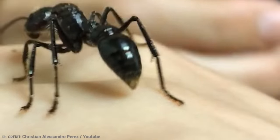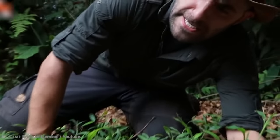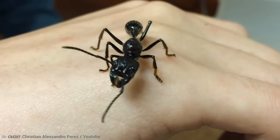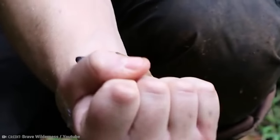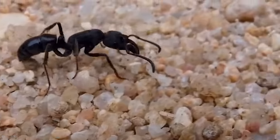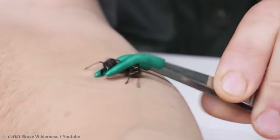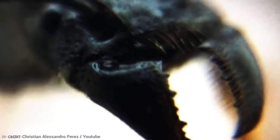On Schmidt's Sting Pain Index, from pain level 1 to 4, bullet ants are at a 4+. According to the index's creator, Justin O. Schmidt, being stung by a bullet ant is like walking over flaming charcoal with three inches of nails embedded in your heel. You experience waves of burning, throbbing, and all-consuming pain that doesn't let up for at least 24 hours. Some people experience swollen lymph nodes, fluid retention, an abnormal heart rate, and fresh blood in their feces after being bitten.